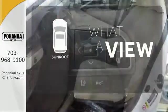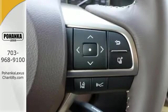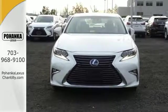The sunroof gives you fresh air for your drive. Get behind the wheel of this gorgeous ES300H and start turning heads today.